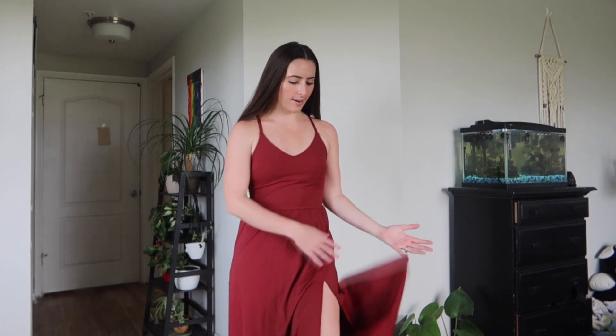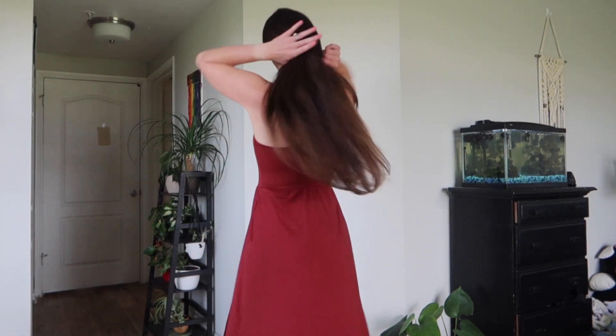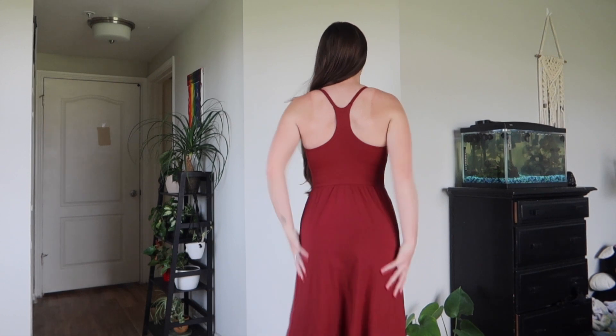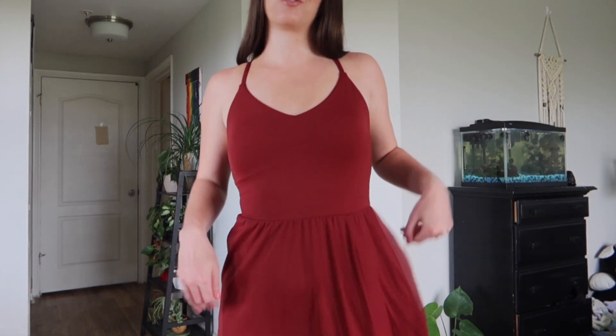This dress doesn't have built-in shorts, but that's okay — it's still very flowy. The material is amazing, nylon again, very breathable and flowy. The back is nice and simple but still super flattering. This dress also has a built-in bra, so you don't have to worry about bra straps or putting on a bra underneath. It's got the built-in padding, and I'm just obsessed with the pockets.